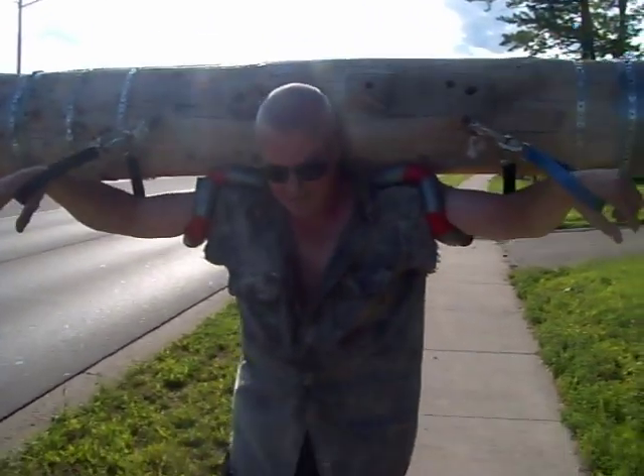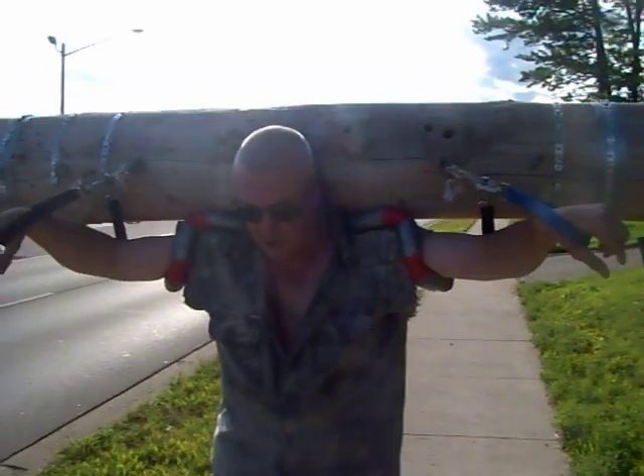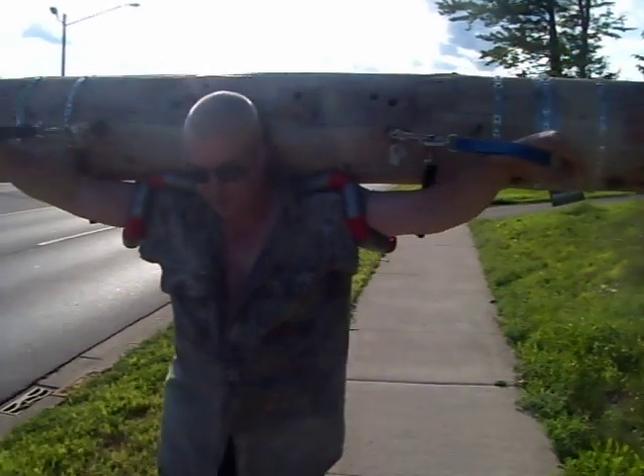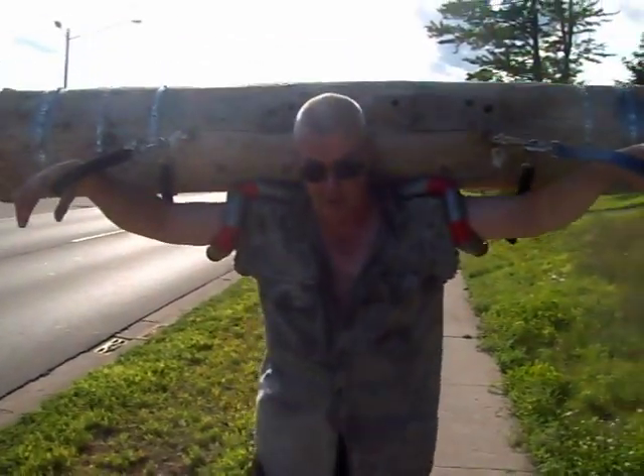How heavy do you think that is? Well, with the chains on it, it's pretty heavy. I have no idea. It weighs as much as any other lot. It's 15 inches in diameter. It takes about three feet of chain to go around one ramp.